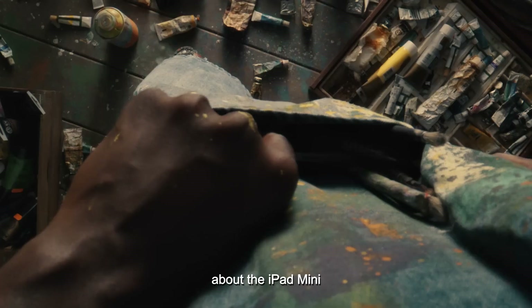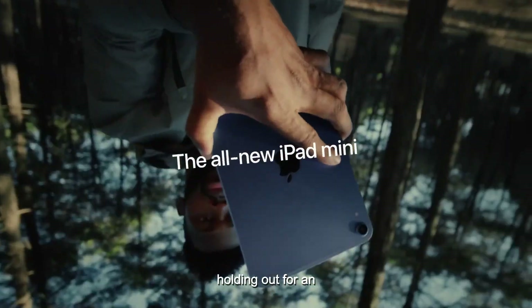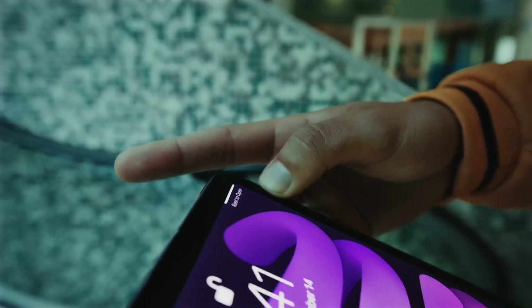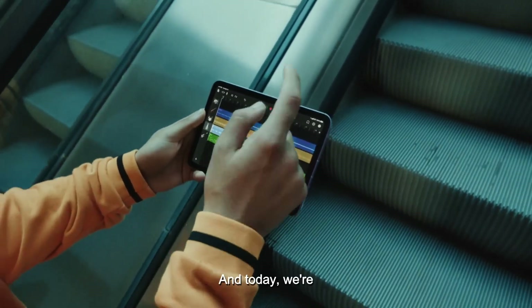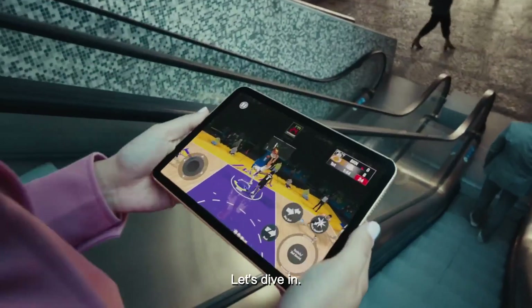There's a lot of buzz going around about the iPad Mini getting a big refresh later this year. If you've been holding out for an upgrade or are just curious about what Apple's smallest tablet might have in store, you're not alone. We've gathered all the latest rumors, and today we're breaking down what you can expect from the next iPad Mini. Let's dive in.